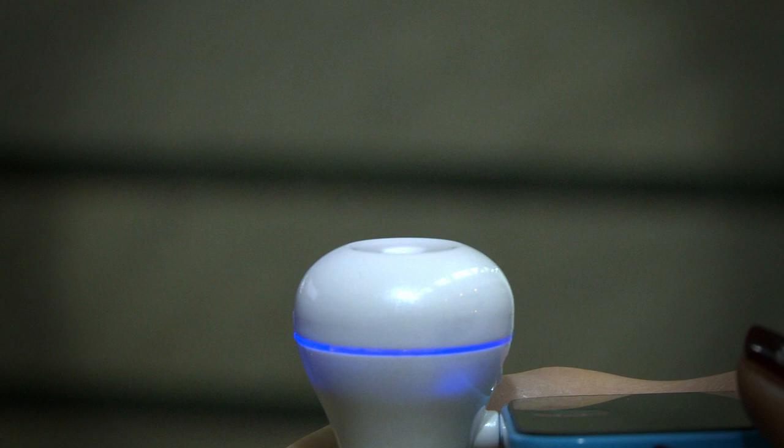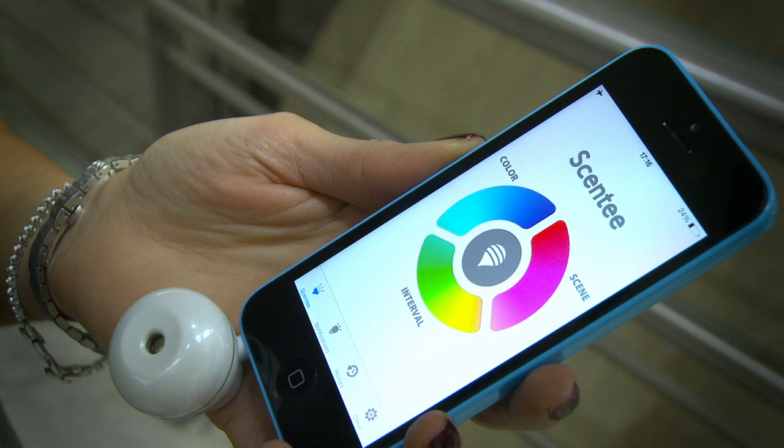The app software sends signals to a moving motor in the device, which attaches via the earphone jack to puff out the smell. This version only emits one scent, but as the device's creator explains, it's merely the start.